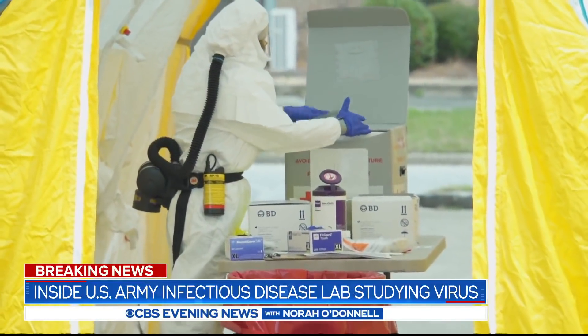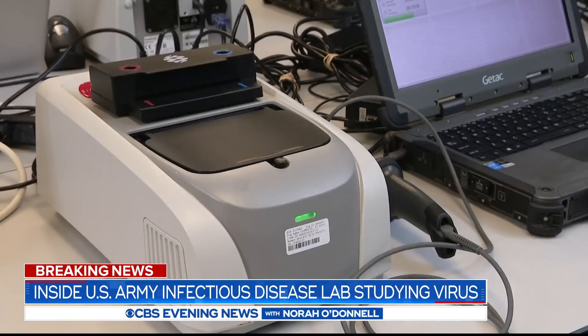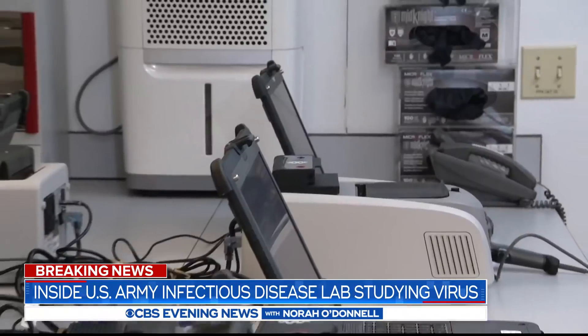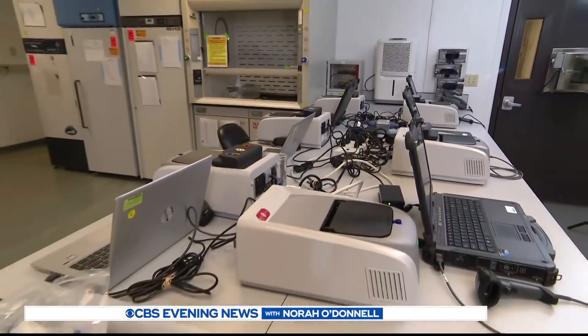But with the nation's governors pleading for more testing, none of these analyzers or these smaller portable ones are currently in use. Fort Detrick has not been asked to test civilians. David Martin, CBS News, Fort Detrick, Maryland.